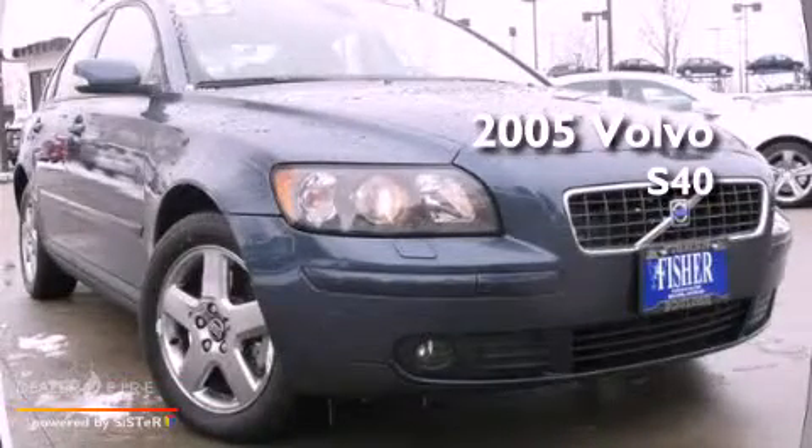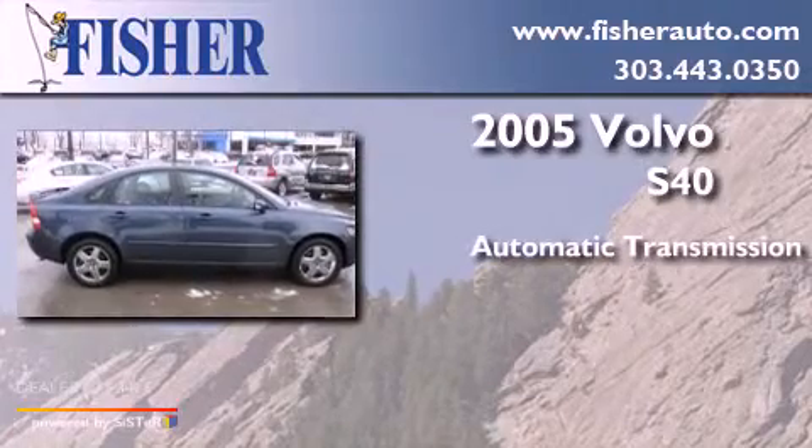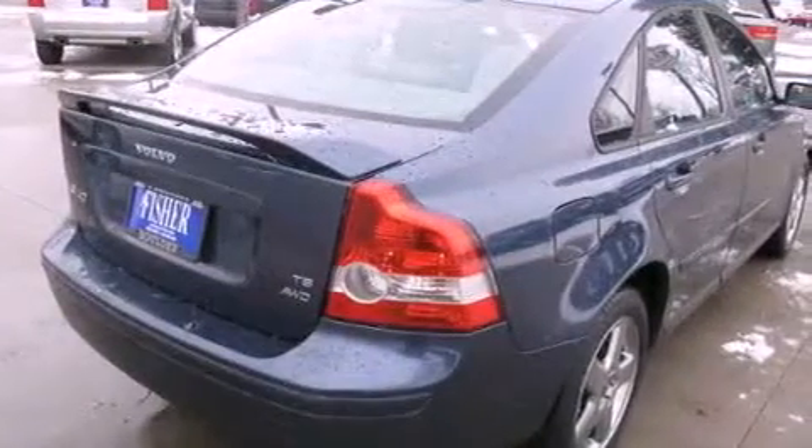This is a 2005 Volvo S40. This car has an automatic transmission, an inline five-cylinder engine, all-wheel drive, and a clean, non-smoker interior.